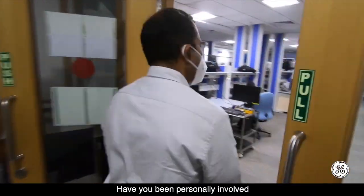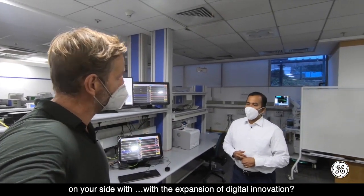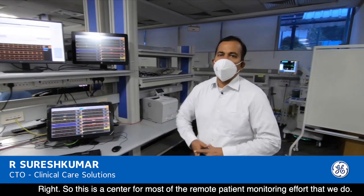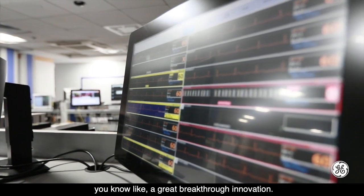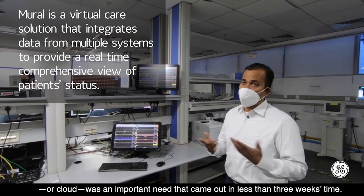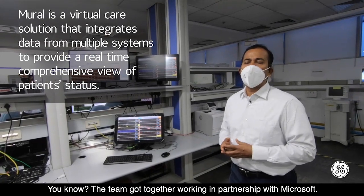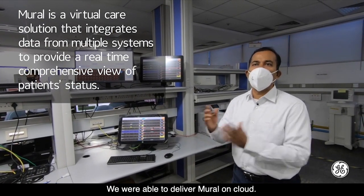This centre is at the heart of most of our remote patient monitoring effort. Whenever there is a constraint, the team comes out with a breakthrough innovation. For example, the need to make Mural available very quickly over the cloud was critical. In less than three weeks, the team worked in partnership with Microsoft and delivered Mural on cloud — enabling remote monitoring.